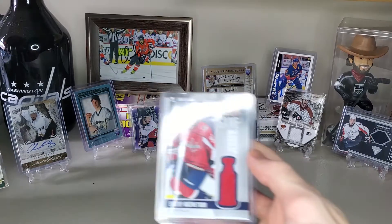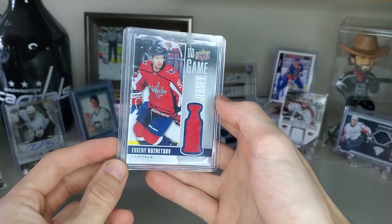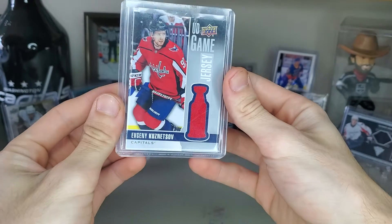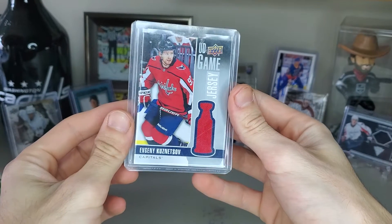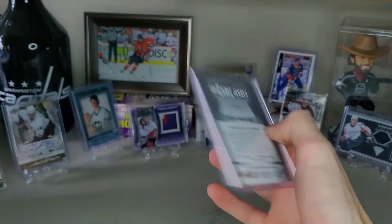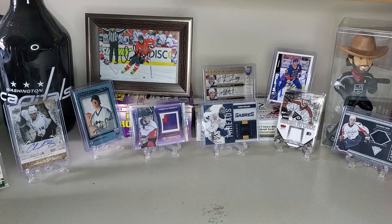Getting on to the Capitals — number five is Evgeny Kuznetsov from UD Game Jersey with that cup logo. Kuznetsov is the reason that we won the cup. He scored that goal against Pittsburgh that won in OT, and that is the sole reason they won the cup. All they had to do was get past Pittsburgh, and they did it.